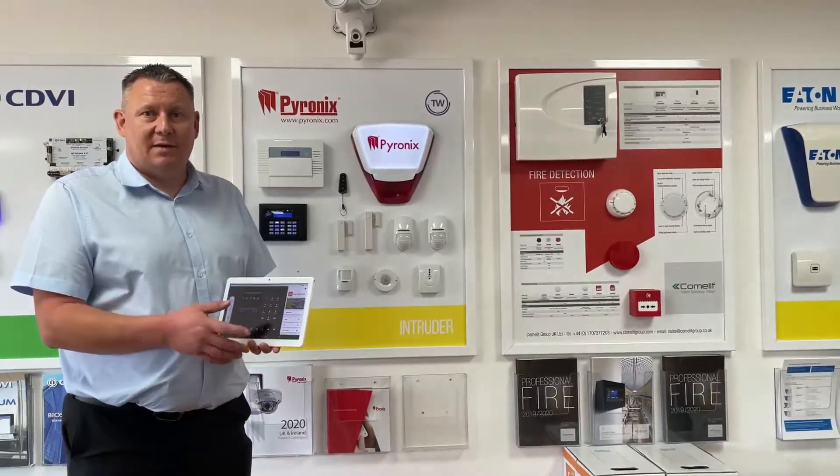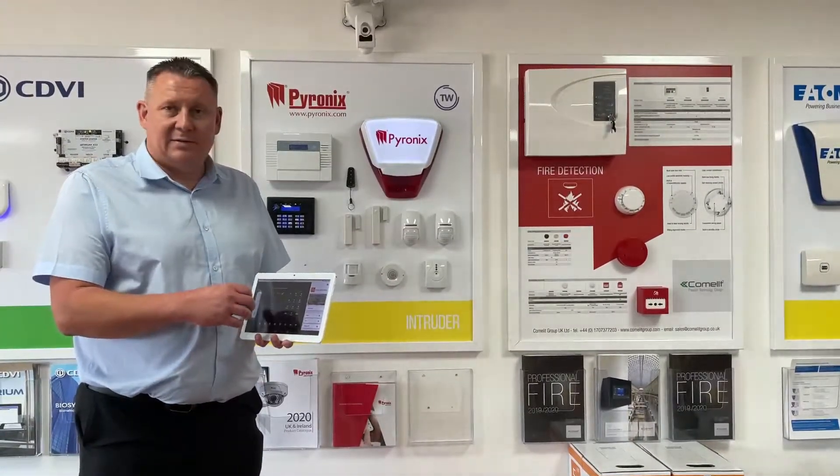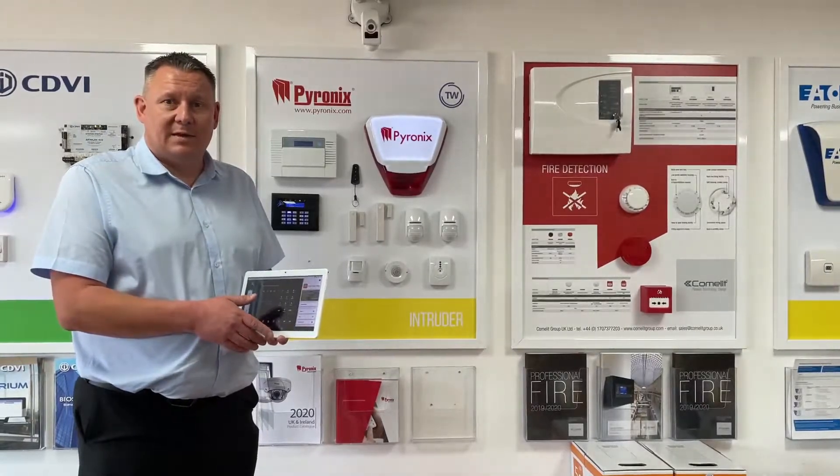Hi, I'm Simon Reeve from Pyronix. Today we've been at Traders Warehouse Derby presenting our new Enforcer version 11 panel with a home control hub tablet keypad. The tablet keypad gives access to video and the alarm system as well as some home automation, and has been well received by all of the installers that have attended.